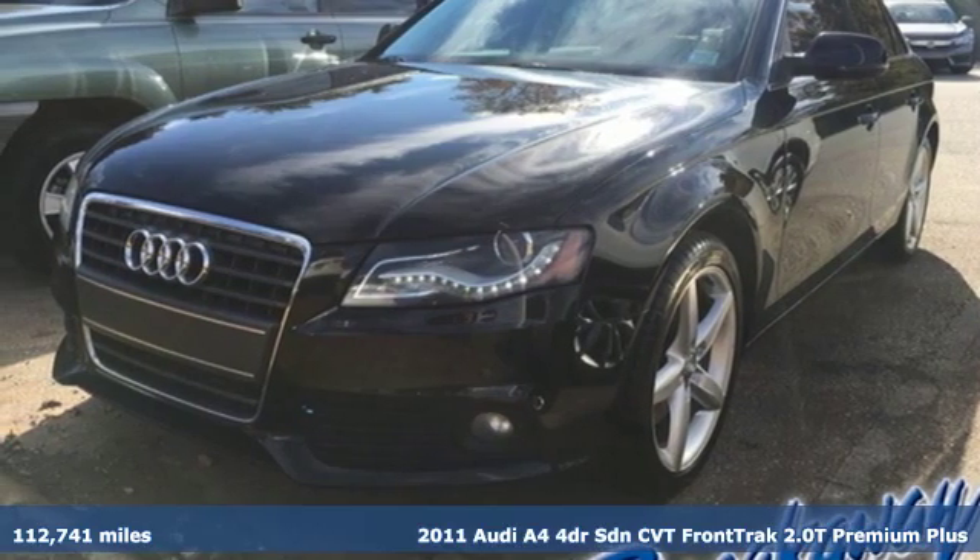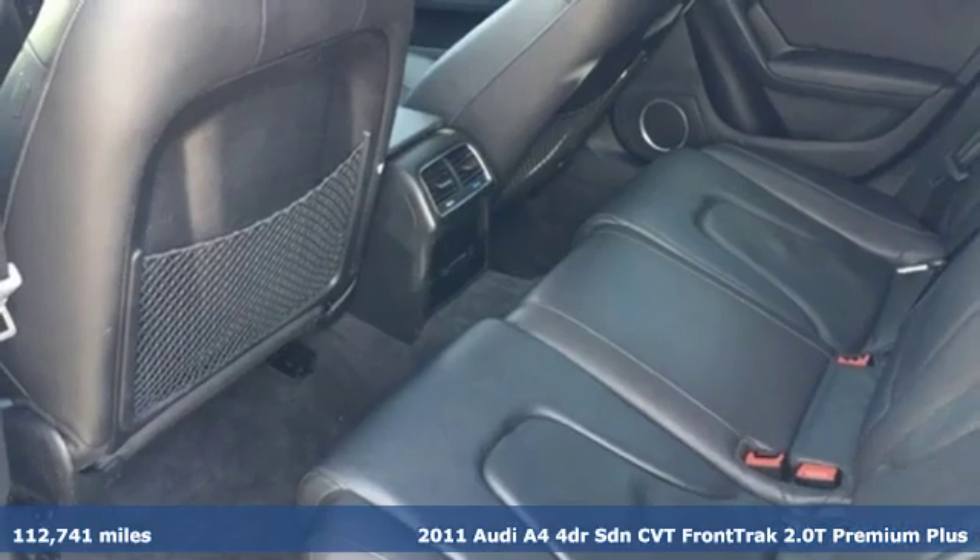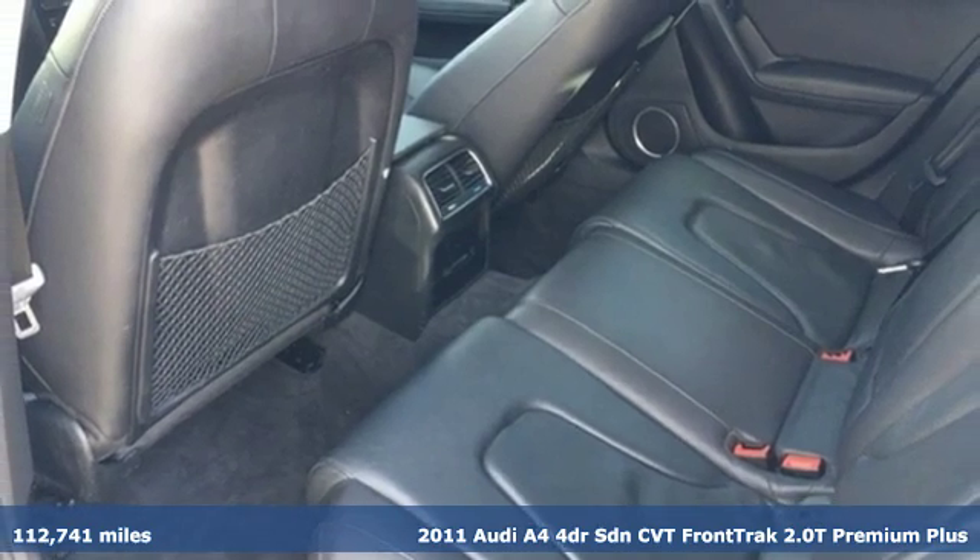Here's a 2011 Audi A4. Drivers with high expectations will relish driving this amazing A4.